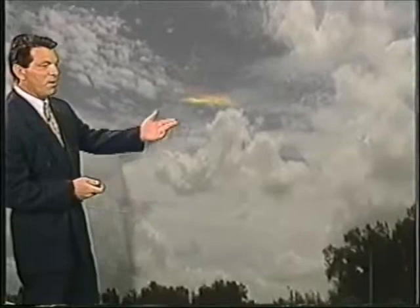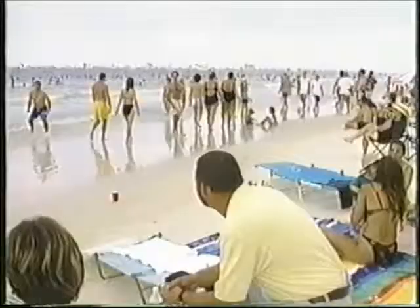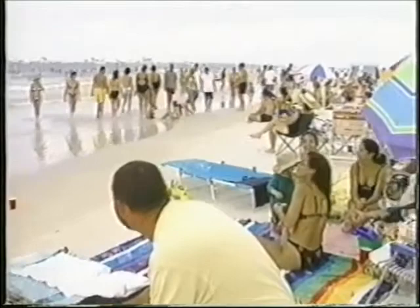It's a sun dog. It happens usually around sunset or sunrise. These are ice crystals composed of cirrus clouds, and they refract the light — that's the reason why it looks like a rainbow almost. It bends the light waves. It can only happen when the sun is about 22 degrees away from the clouds.